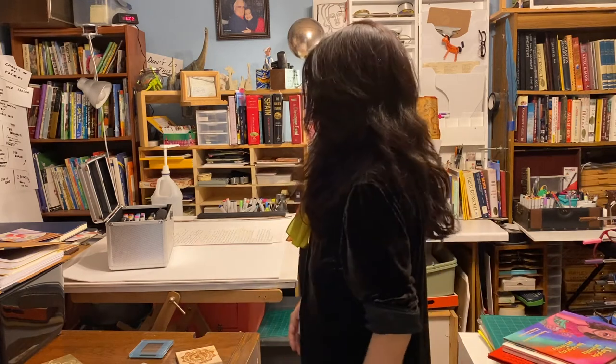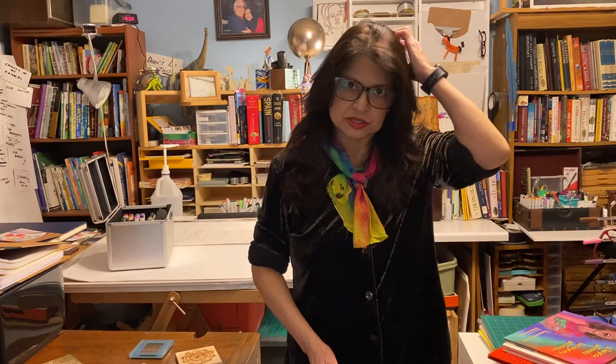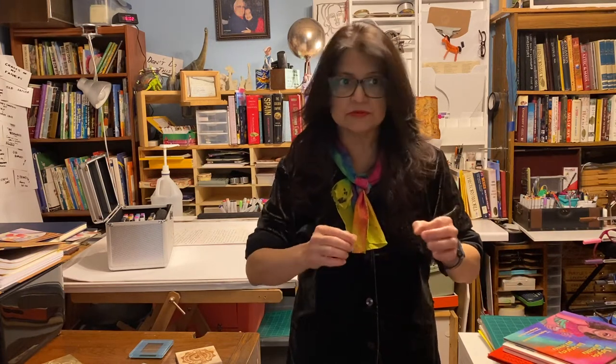Good morning everybody — it's six o'clock in the morning. My name is Carolyn D. Flores. I am an author and an illustrator. I was going to be in McAllen to give a lecture and a hands-on watercolor workshop, but because of everything that's happened we can't be together in person, so your school asked if I could do this presentation from my studio.